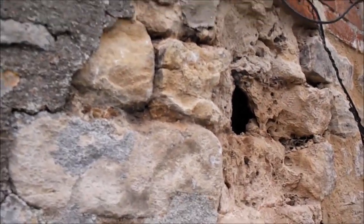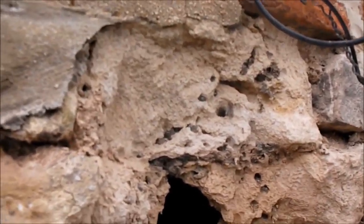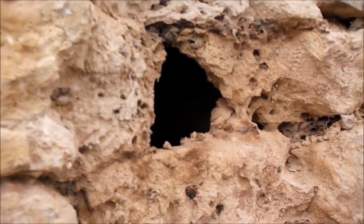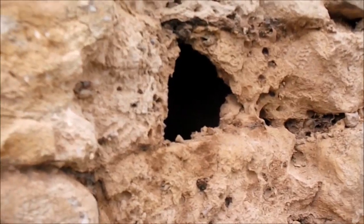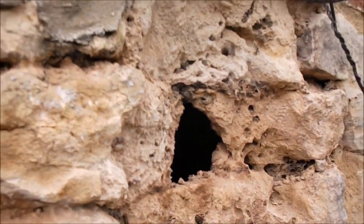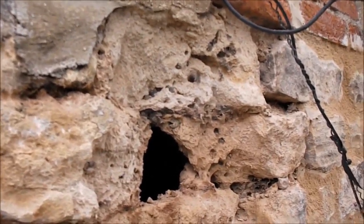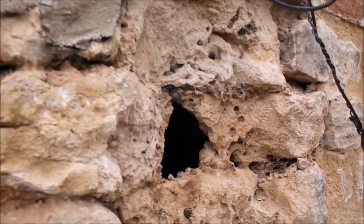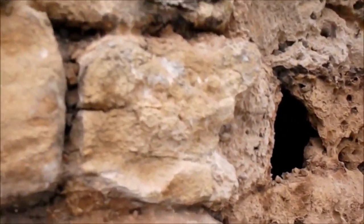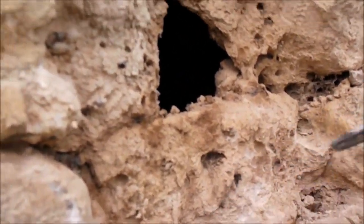Some people ask me if masonry bees do damage to property, and the answer is yes — here's the evidence. The question you've got to ask yourself first is: what condition is the stone in, and what condition is the mortar in? These masonry bees wouldn't have stood much of a chance if the stone wasn't in a bad state and if the mortar was in relatively good condition. Clearly what we've got here is very soft stone — very soft indeed.